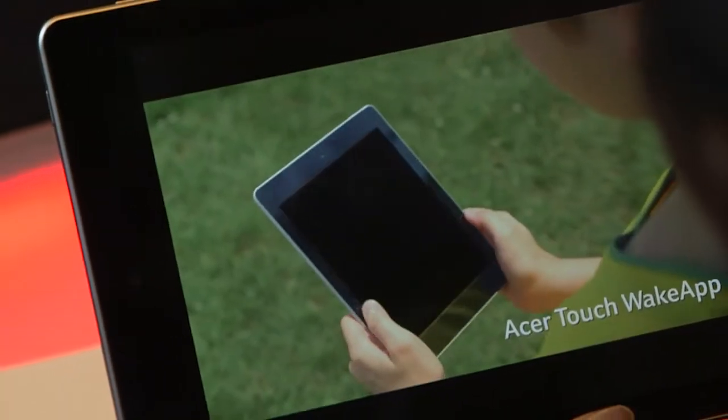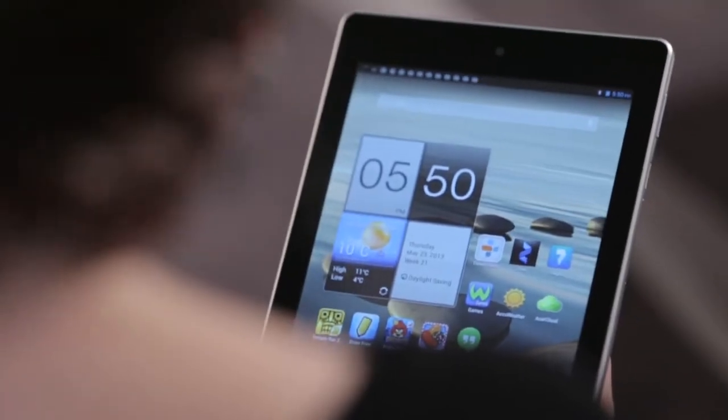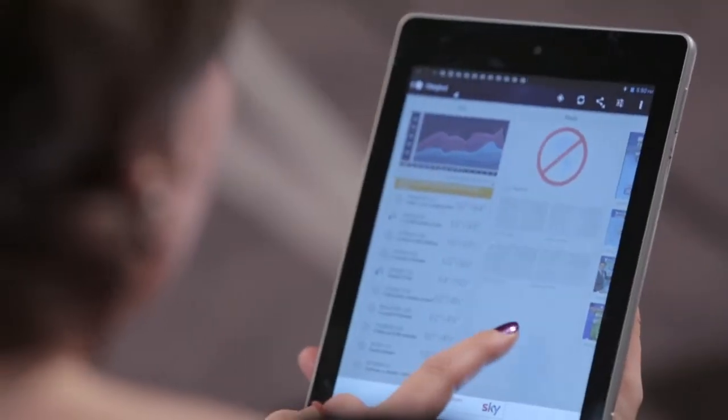The wake-up feature is unusual — I've never had that before. I like that. I like the way all I have to do is put two fingers on the tablet and up comes the application of my choice, which is weather, because I want to know what to wear every morning.